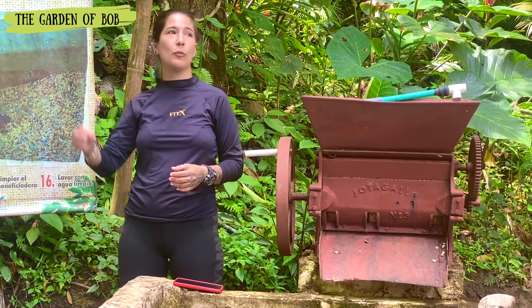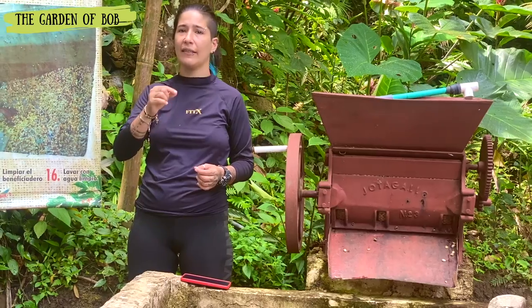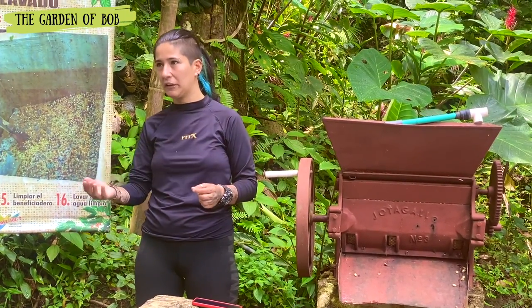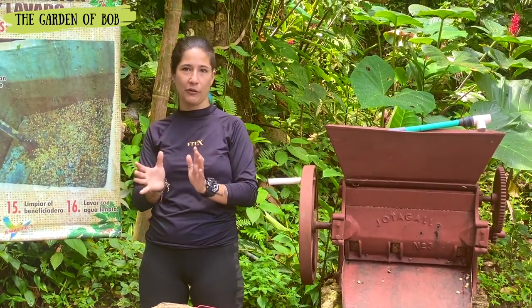The coffee you find at the supermarket that says it lasts six or eight months is because it already has chemicals to preserve it. Organic coffee lasts just three to four months.